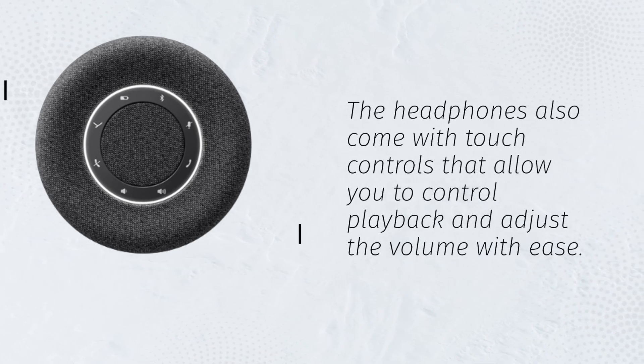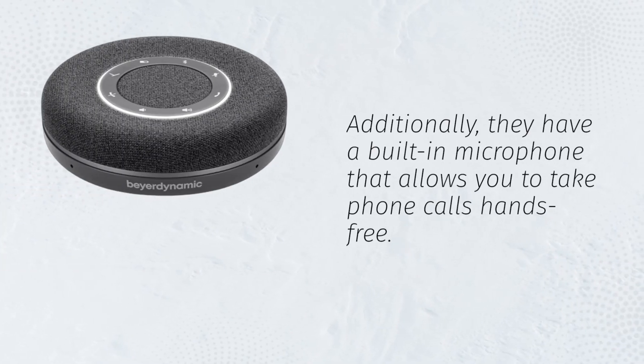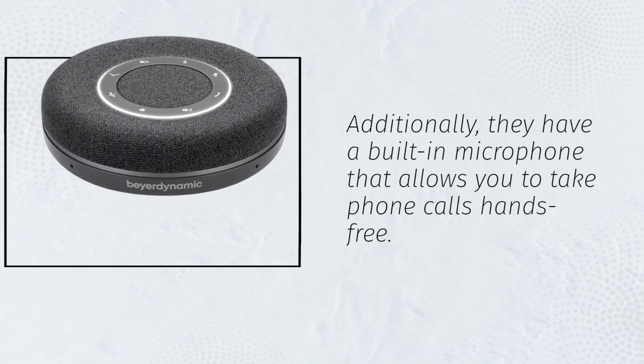The headphones also come with touch controls that allow you to control playback and adjust the volume with ease. Additionally, they have a built-in microphone that allows you to take phone calls hands-free.